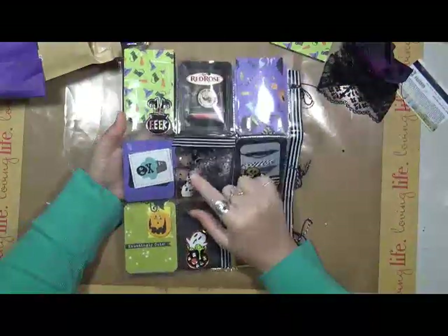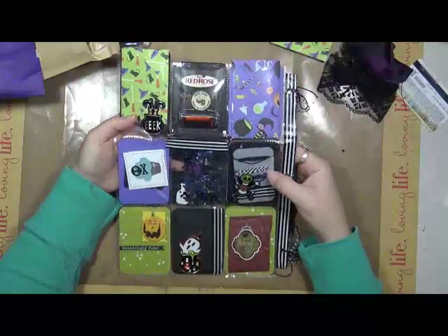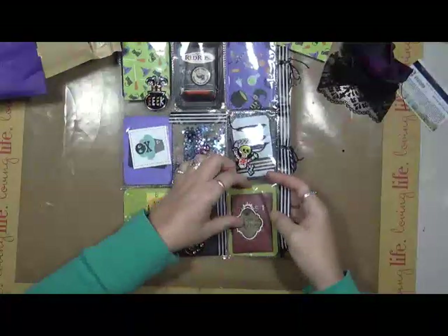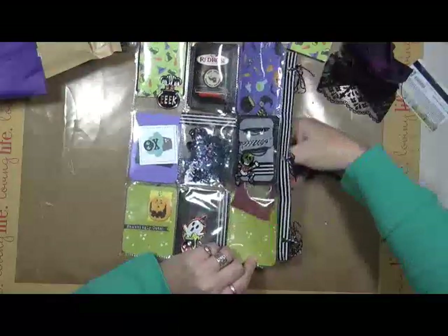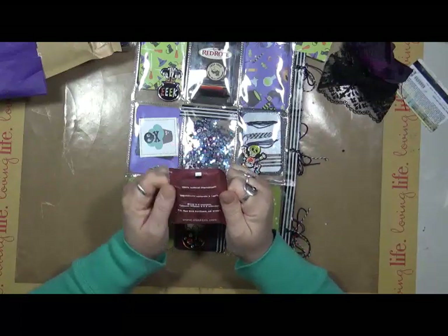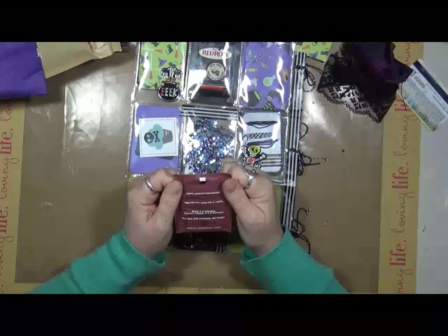Look at this shaker pocket. Look at that on the back. We've got some fibers. These are just amazing. This is a tea packet. Natural ingredients: black tea, cocoa shells, hibiscus, chocolate flavor, vanilla extract. That sounds good.